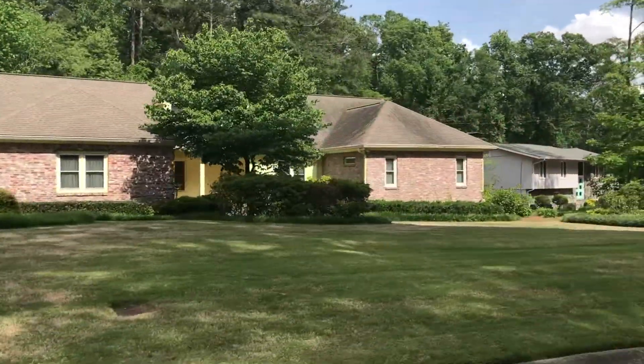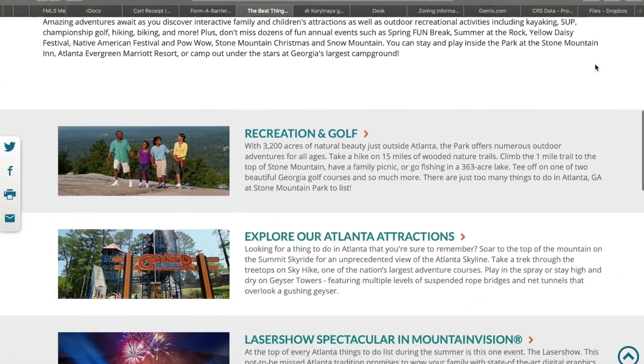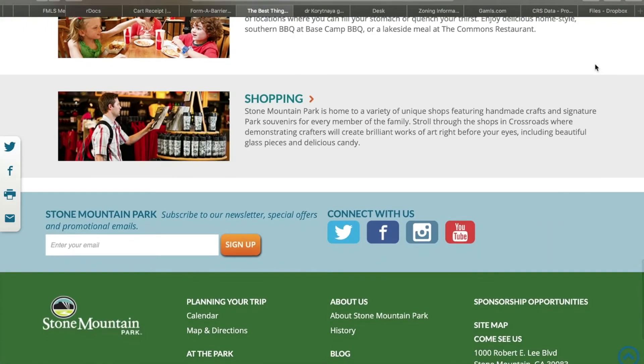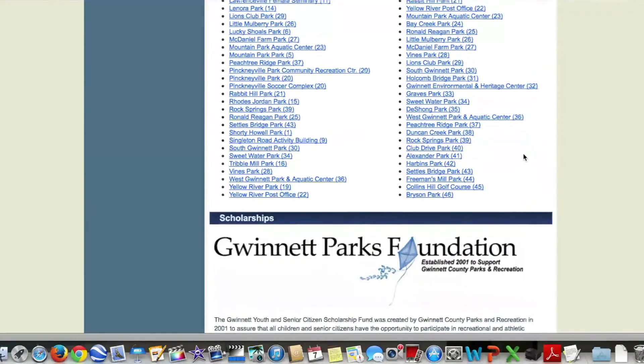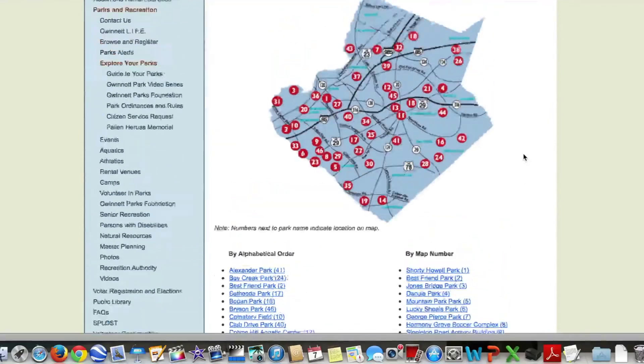The location is very close to shopping, dining, and entertainment. And speaking of entertainment, this lot is just five miles from Georgia's Stone Mountain Park, a great place with endless things to do. Visit stonemountainpark.com for more information. This is also Gwinnett County, which is known for excellent schools and a very extensive system of very high quality parks.